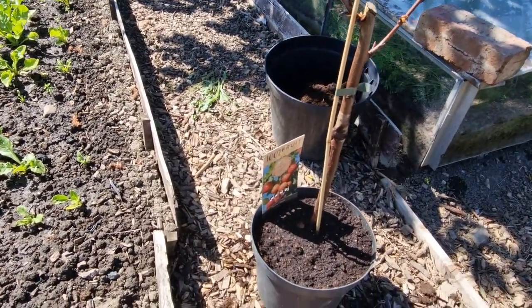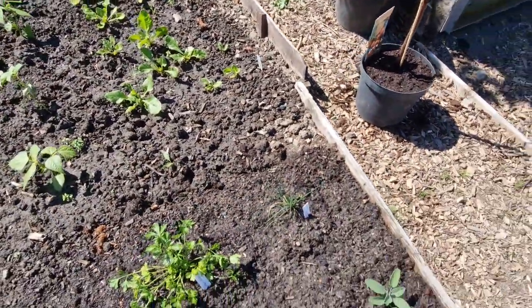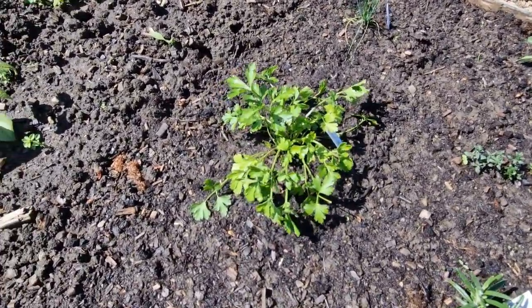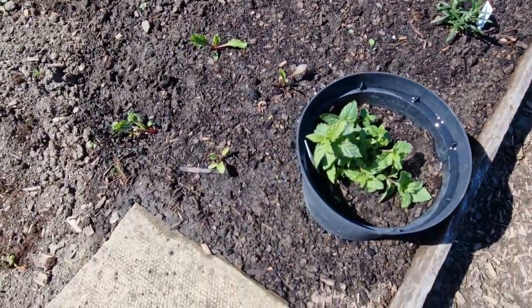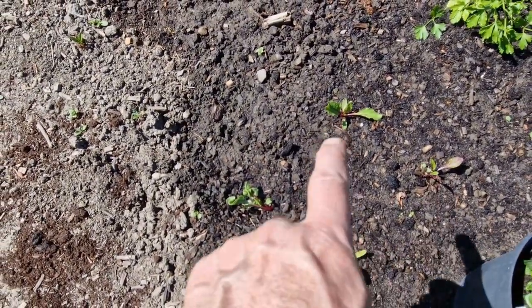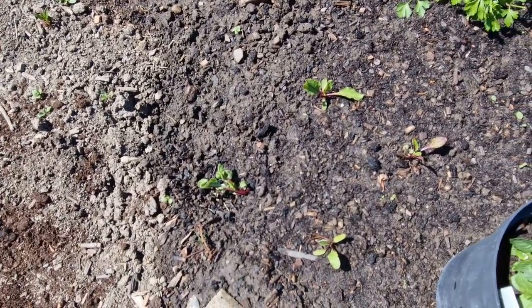Down here we have the herb patch - coming on well. Parsley, mint - I always grow mint in a pot, apparently it takes over. These four here were given to me - they're beetroot. I'm not great with beetroot, not a big lover of it anyway.